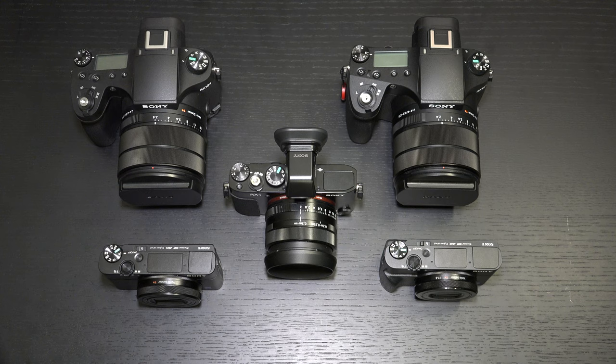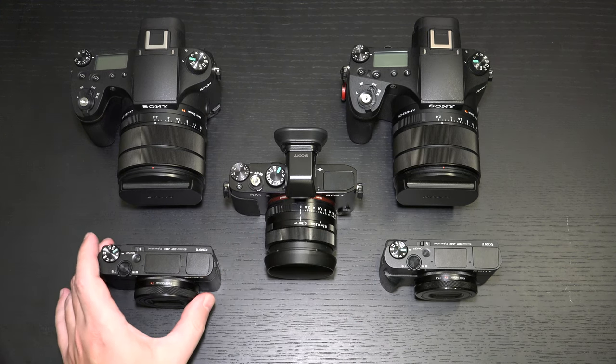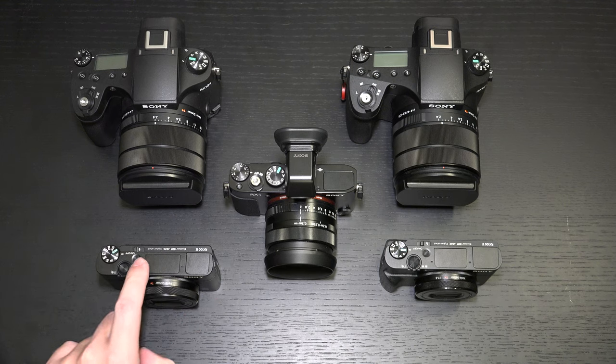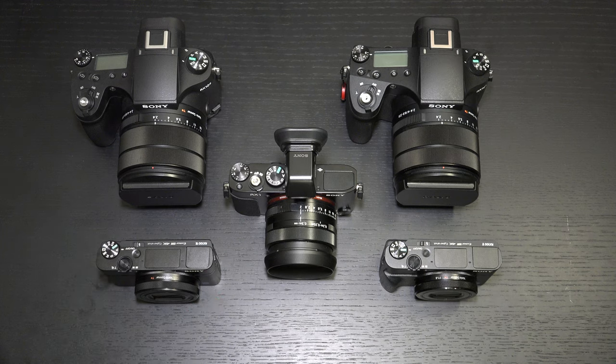In terms of the actual autofocus points, we've gone from 315 phase detection up to 357. Moving from the Mark VI to the Mark VII — 315 points of phase detection up to 357. Now, that may not seem like a huge boost, and numerically it's not, but in terms of calculations per second, Sony is bragging about 60 calculations per second. And that 20 frames per second isn't just 20 frames per second — it's going to be accurate.